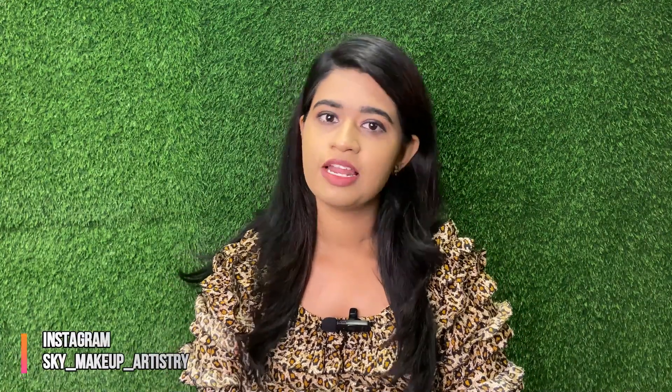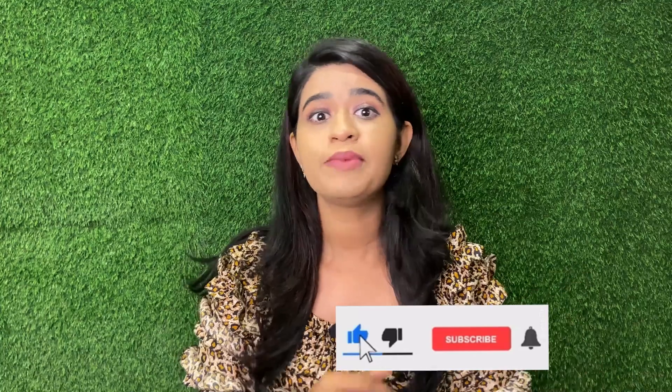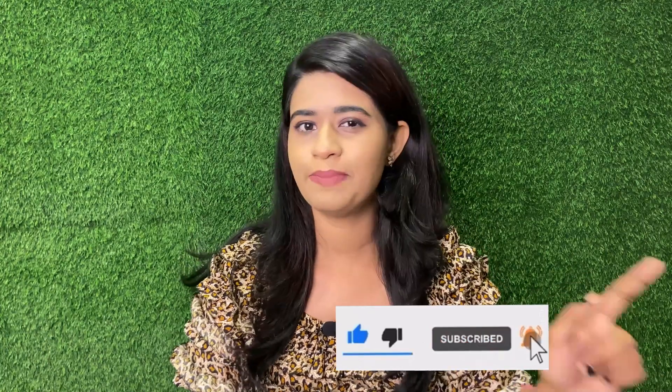I think this video will be very useful. If you like this video, please like and share. Subscribe to our channel and hit the bell icon so you won't miss our new updates.